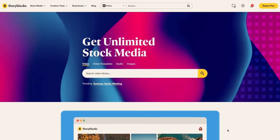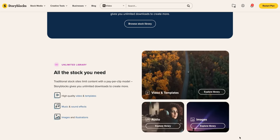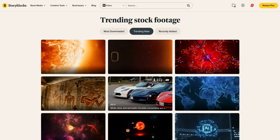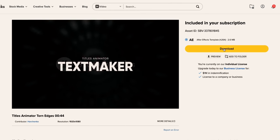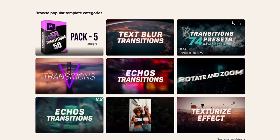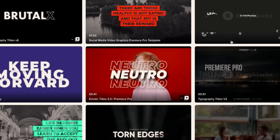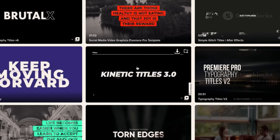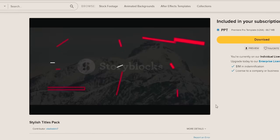Today's video is sponsored by Storyblocks. Storyblocks provides unlimited downloads of royalty-free professional content for one predictable subscription cost, so you can say goodbye to expensive per-clip pricing. Anything you download with Storyblocks is 100% royalty-free forever with no restrictions on where you can actually distribute your finished projects.